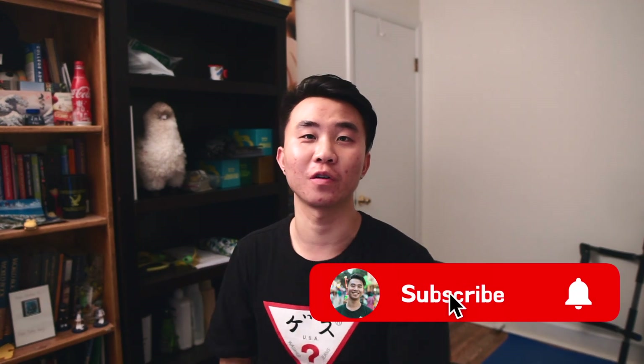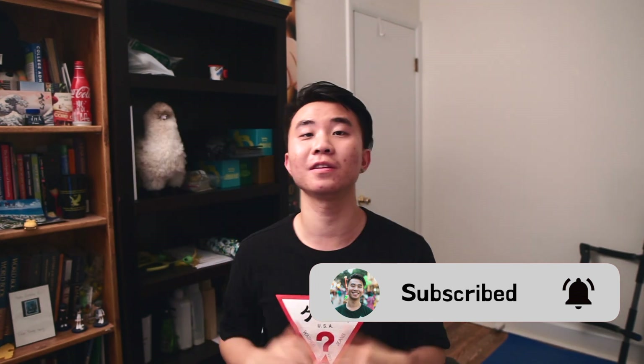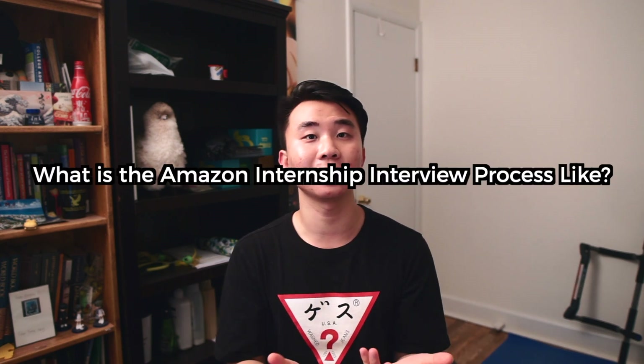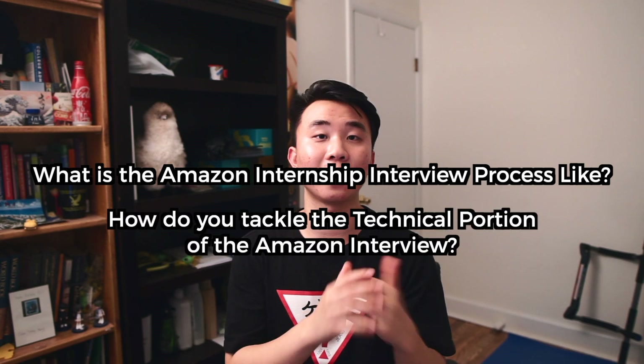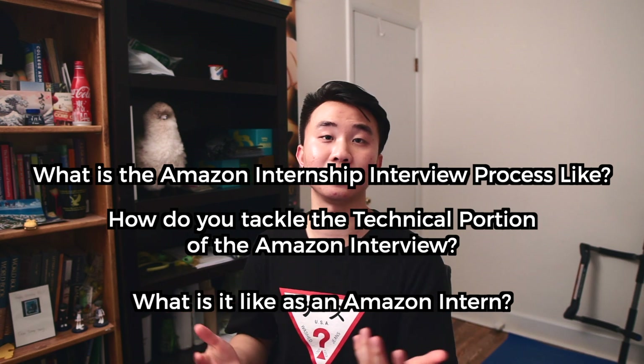Hey guys, welcome back to the channel. You're watching CodeRay, and if you're new, I'm currently an incoming software engineer at a FAANG company, and on this channel I help you navigate and succeed in your tech career. For today's video, we're going to talk with a current Amazon software engineer about tips and tricks to help pass your Amazon internship interview or any other technical interview. We'll cover what the Amazon internship interview process was like, how to tackle the technical portion, and what his experience as an Amazon intern was like.